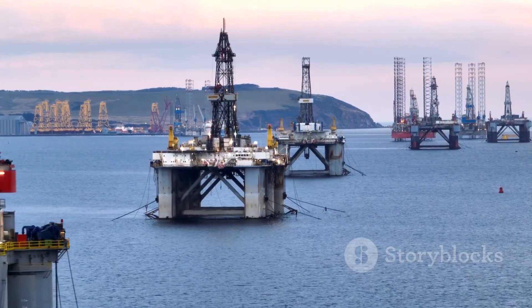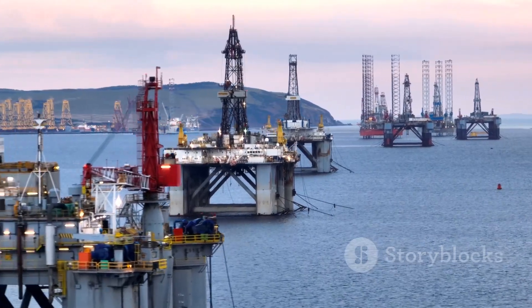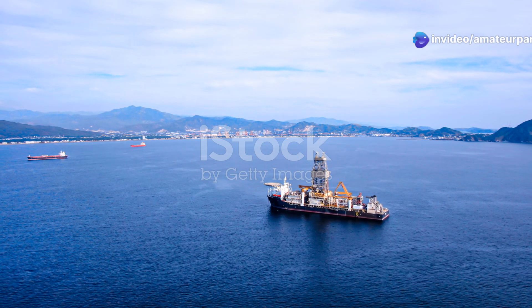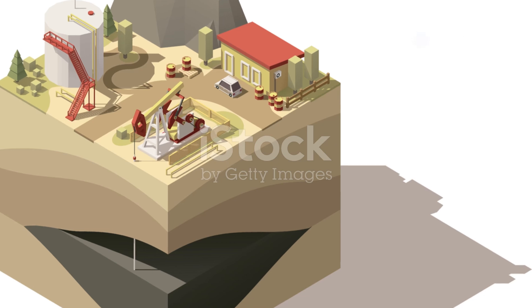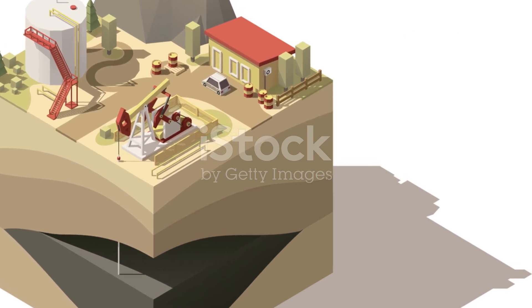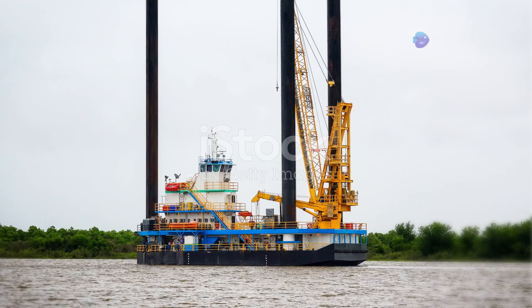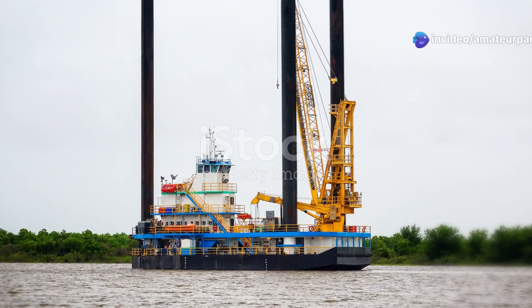Drill ships, as their name suggests, are ships equipped with drilling equipment, offering unparalleled mobility. They can operate in very deep water, making them ideal for exploratory drilling. Fixed platforms are permanently attached to the seabed, providing a stable and long-term solution. They are used for long-term production in shallower waters, where stability is crucial.